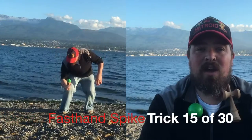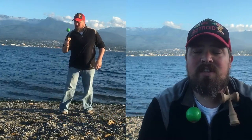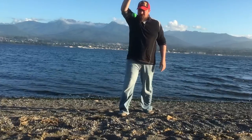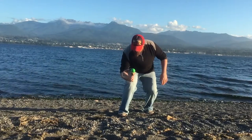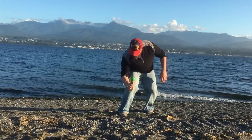Hopefully I'm in frame. Today I'm doing fast hand spike — trick 15 out of 30. I just tried to do this the other day and it was harder than I thought, but I think it's fun. There are a lot of other fast hand type tricks that you can build into other tricks, so I'm looking forward to getting more comfortable with that.